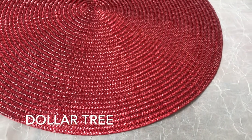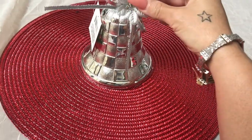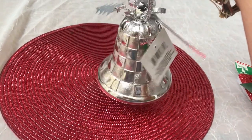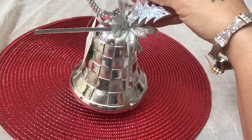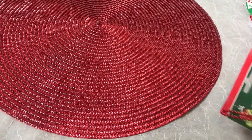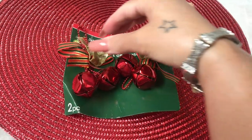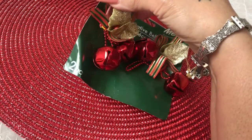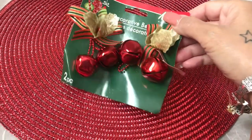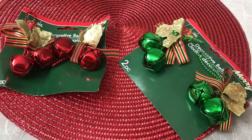Now on to Dollar Tree — I picked up quite a bit. The first item was this cute little silver bell. You can't beat it for a dollar! I also picked up some cute little bell ornaments. I don't know exactly what I'm going to do with them, but they're actually tree ornaments — you can use them for anything, as ornaments or for a DIY. I picked up two packs of the green ones.